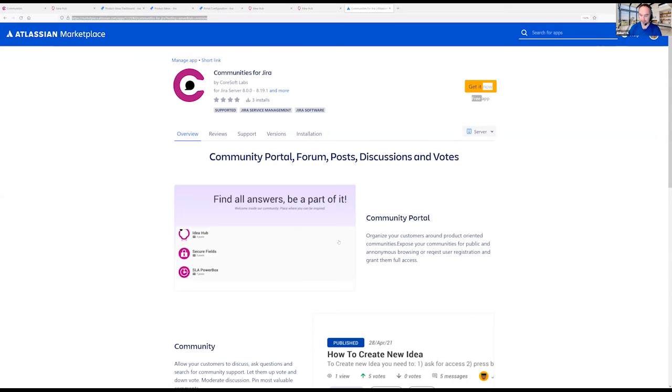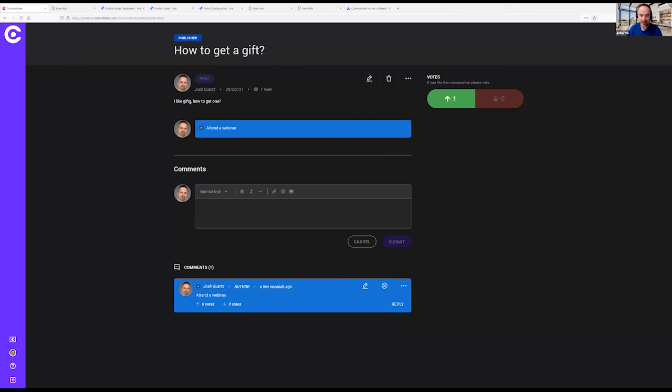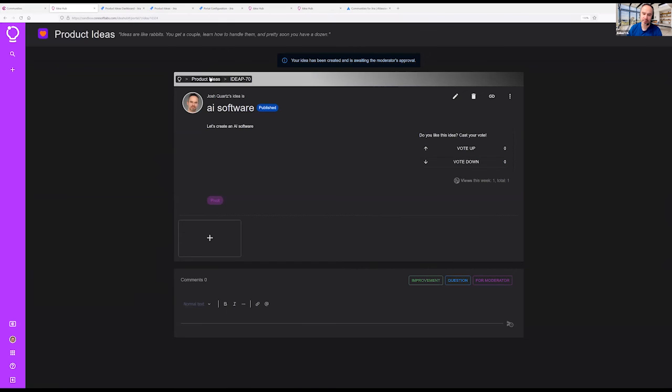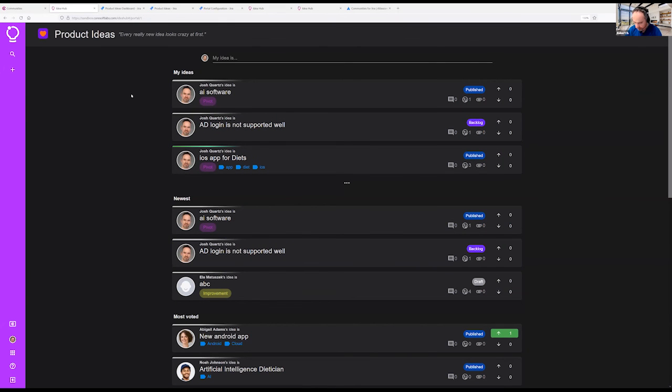Communities simplifies Jira by giving users a simple interface to post ideas, questions, articles, and more. Please be informed: if you only need access to this portal, you don't go to Jira directly and you don't need a Jira license. You don't have to pay for a Jira license just to have access to the Community portal or IdeaHub. I think it's something you can consider to make your users happy and bring these features to your company.